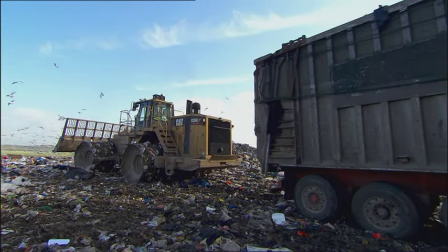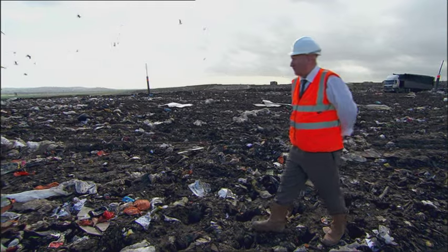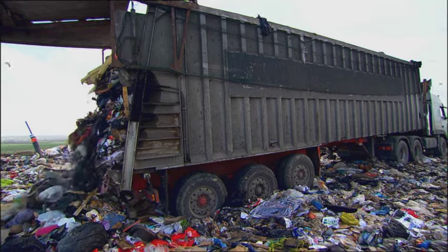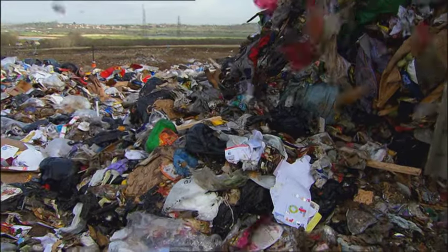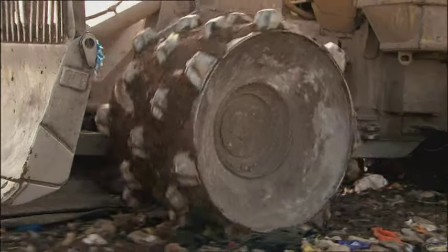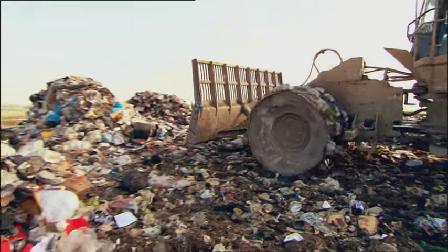And this is where the disposal takes place. Most of these trucks you can see on this landfill site are ejectors — they push the waste out so they don't have to tip up. Once the waste has been tipped off, we use these big machines called compactors, and you'll see one come along now and roll the waste into the landfill.